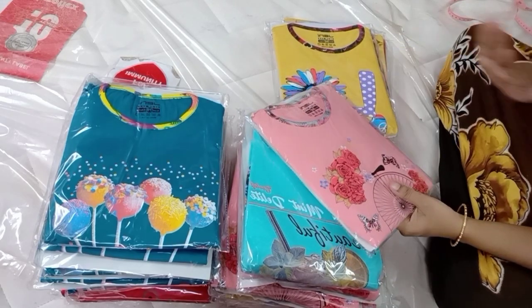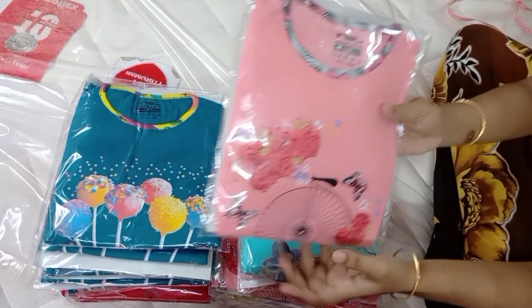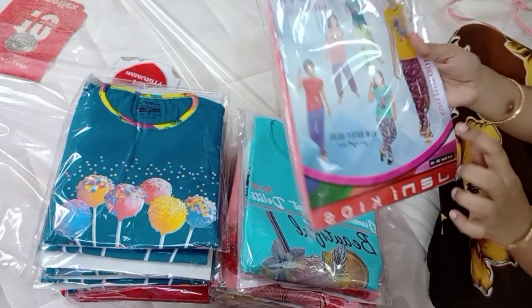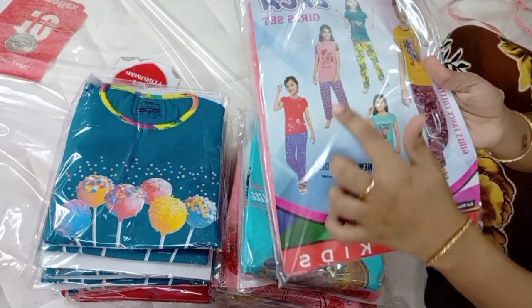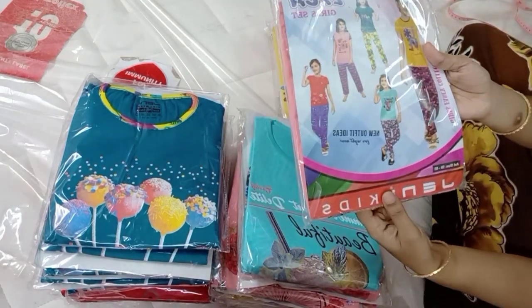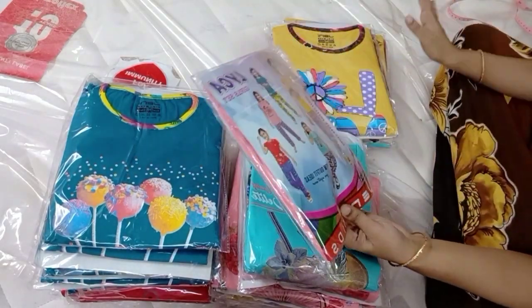5 to 6 years — this is the first set. 5 to 7 years — this is the same set. There are 5 sets available. It is very premium.